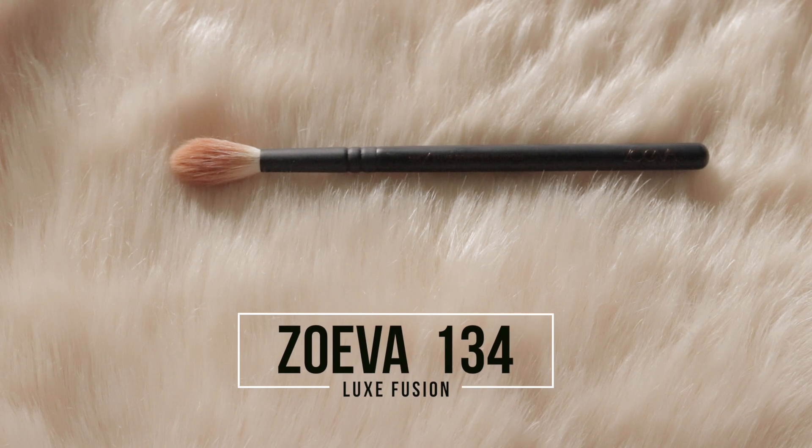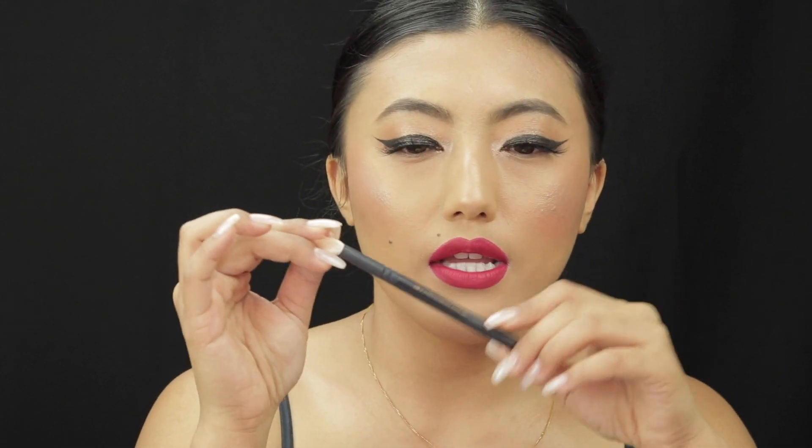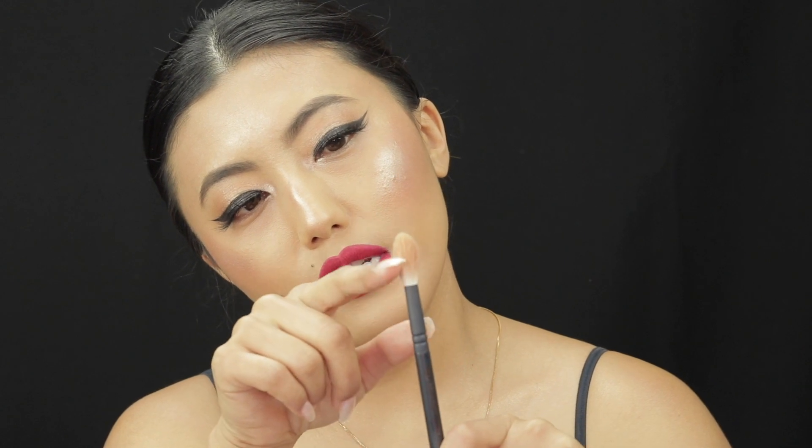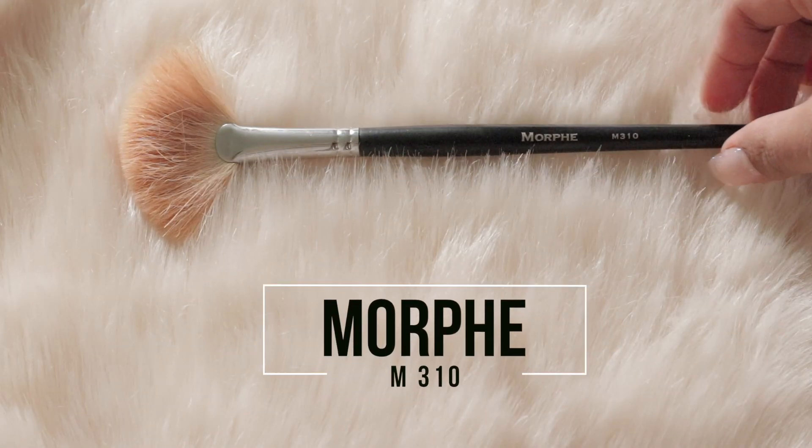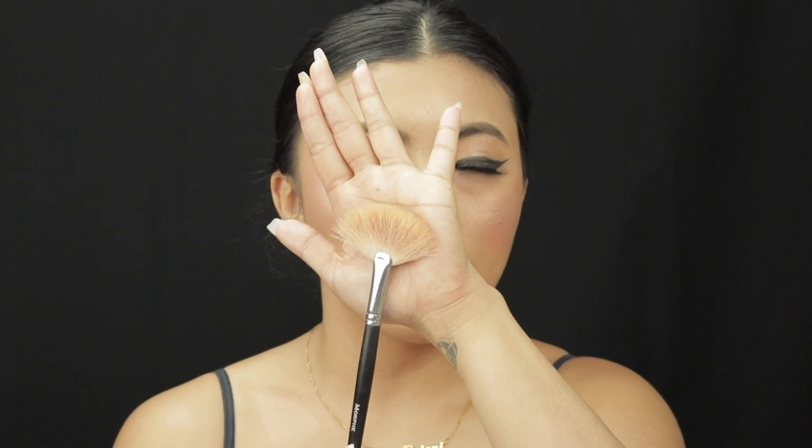Moving on to the highlighter brush — this is the Joiva 134 Luxie Powder Fusion Brush, a synthetic brush. I like it because its shape points upward and has the perfect amount of space to apply highlighter and glide it on your face without disturbing your foundation. I also have the Morphe M310, which is a fan brush made of goat hair. It diffuses product all over for a softer highlight, and you can also use it to swipe off excess powder from under the eyes or the T-zone. It's quite affordable too.